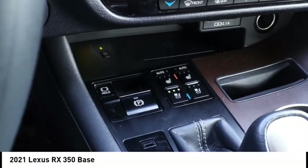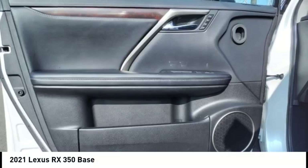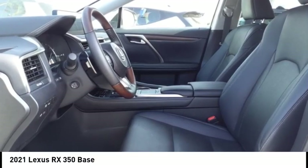Airbags: driver, knee. Electronic messaging assistance with read function, electronic messaging assistance with voice recognition. Airbags: front passenger seat cushion.